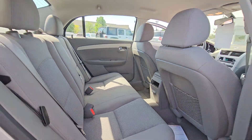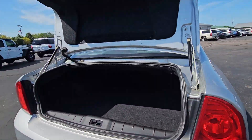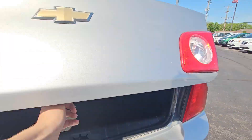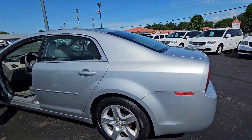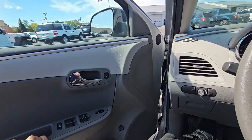Looks like the back seats were never even used. Nice big trunk on these as well — nice and deep. Very clean car, paint is in excellent shape, same with the tires.